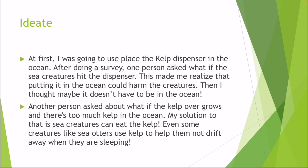Then I thought maybe it doesn't have to be in the ocean. Another person asked about what if the kelp grows and there's too much kelp in the ocean. My solution to that is that sea creatures can eat the kelp. Even some creatures like sea otters like to use kelp to help them not drift away when they're sleeping.